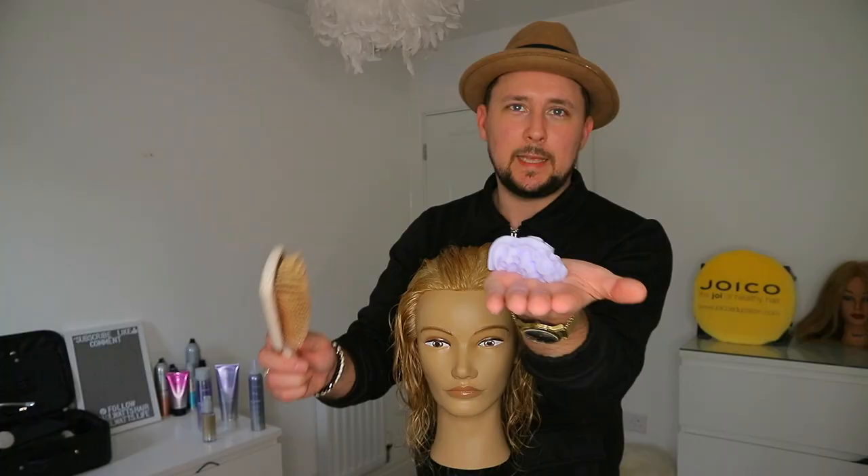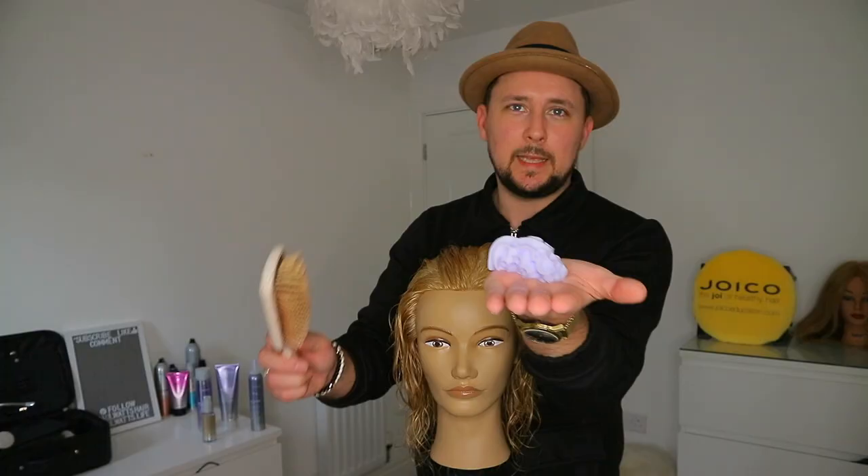Now we've worked all the oil into the hair, we're going to use the toning foam. When using this foam, give it a really good shake and when you dispense, turn it upside down. Get a good amount on your palm, get it into a brush and just comb it through. With the blow-dry, I'm going to blast it to about 80% dry and then get a round brush in, give it a bit of lift, and smooth it all the way through from root to tip.